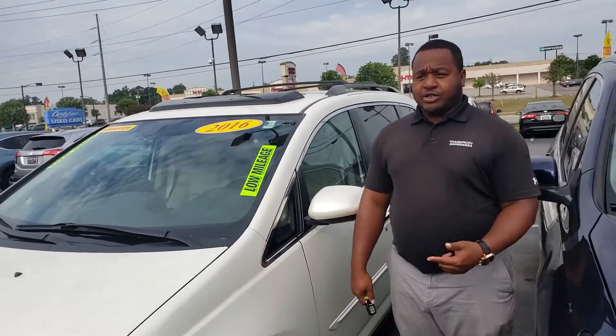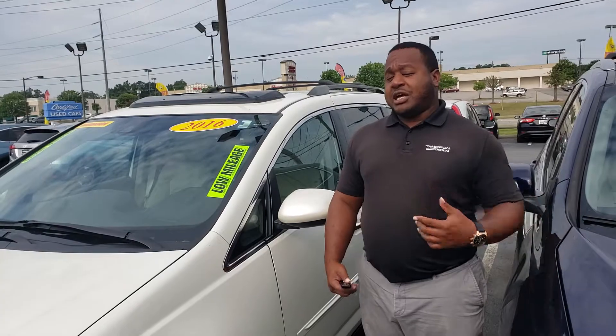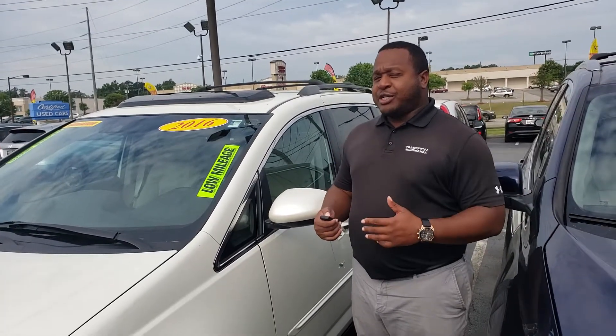This is a locally owned, locally traded vehicle. It comes with tons of features on the inside. Let me show you a few.